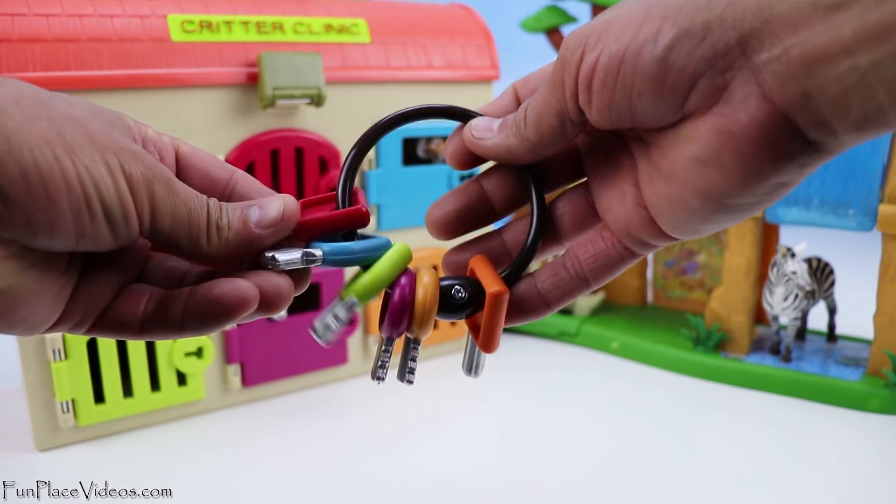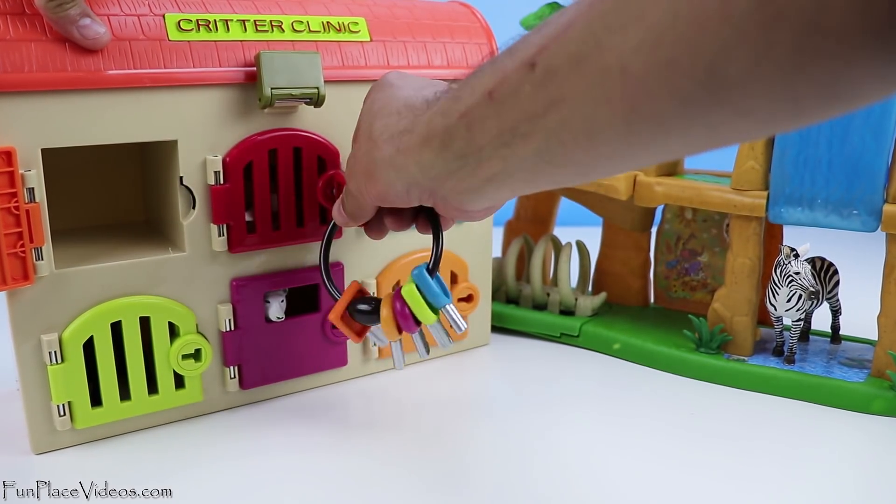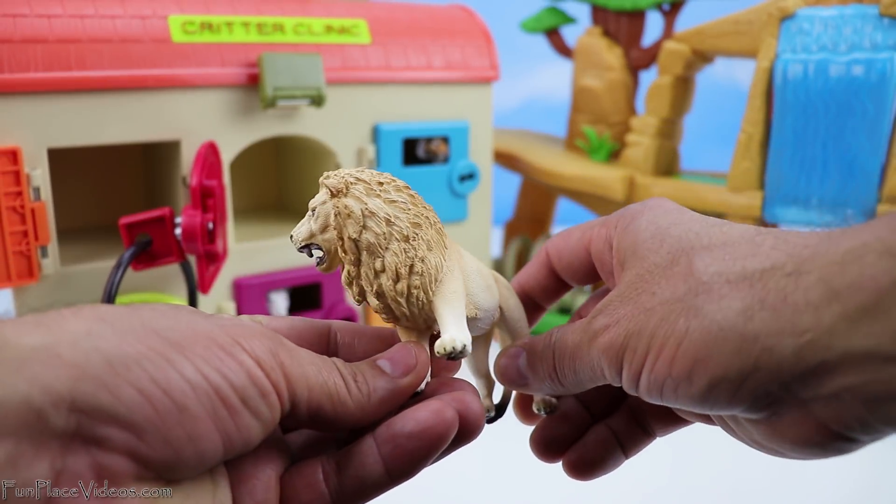Now let's check behind the red door. Here's the red key. Behind the red door, we have a full-grown lion.